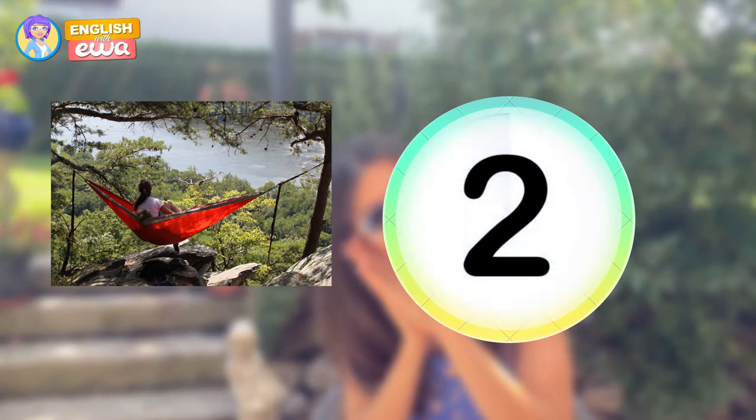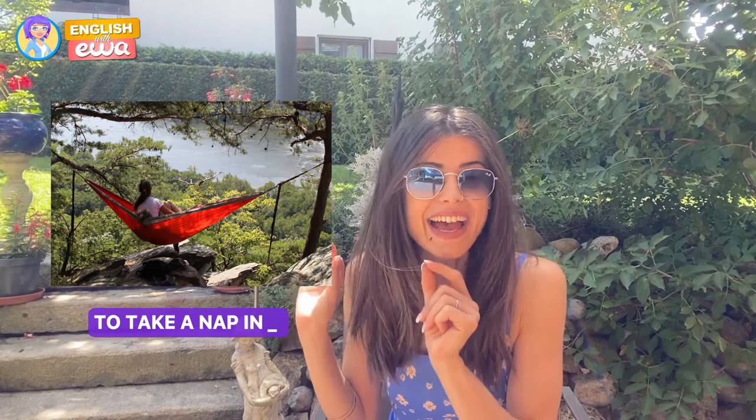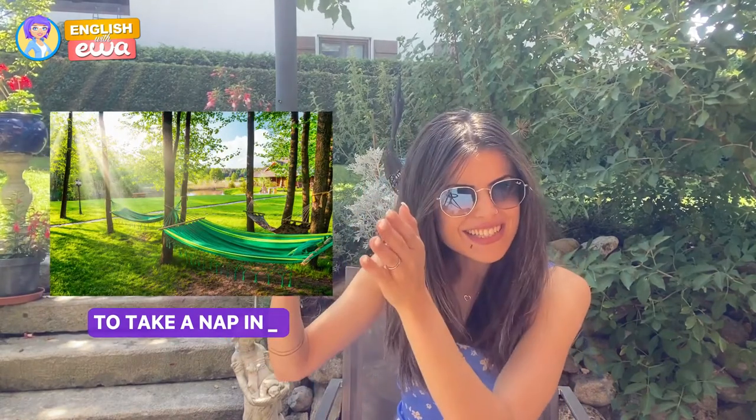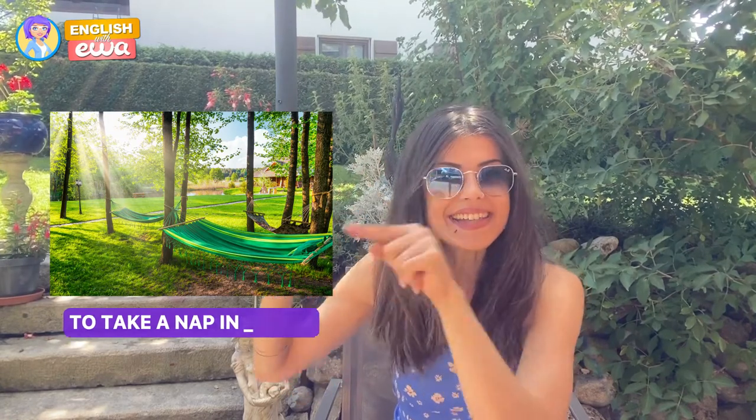Next is for the less active ones. Imagine it's sunny, you just had some food — watermelon — and then you're going to take a nap. Do you know what this is called? It's a hammock.